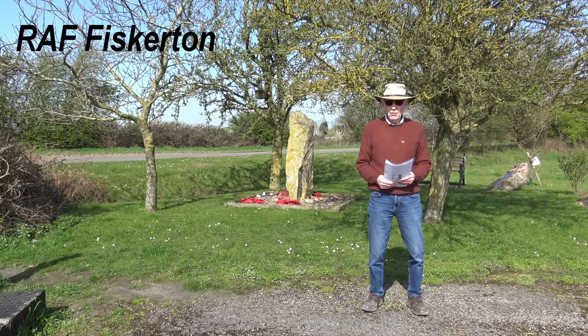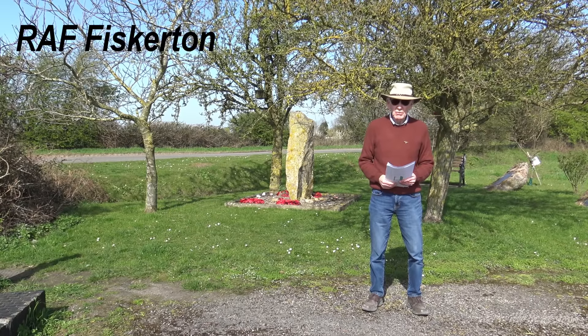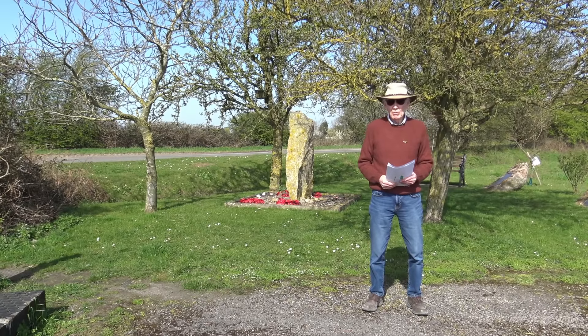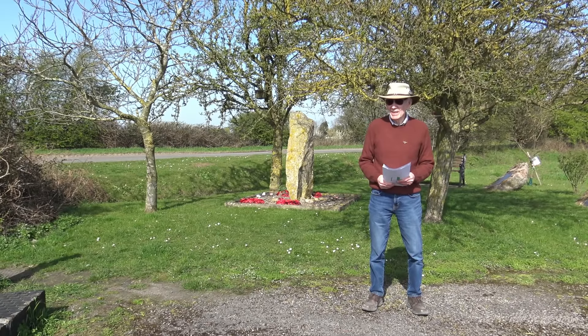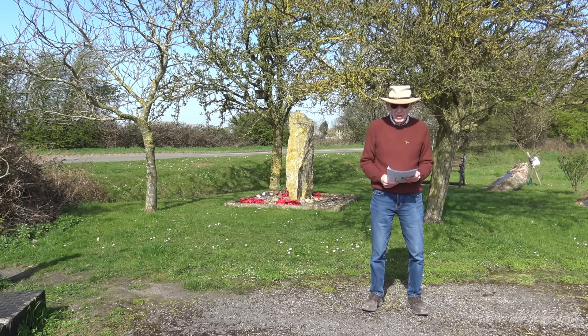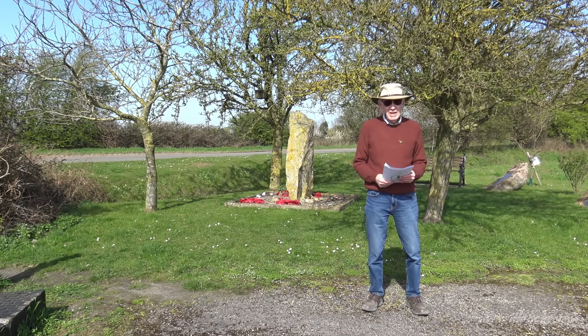Opened January 1943 with two squadrons: Number 49 Squadron and 576. Both operated Avro Lancasters. Fiskerton was a satellite to RAF Scampton, six miles away. Fiskerton had three runways, Class A standard configuration.